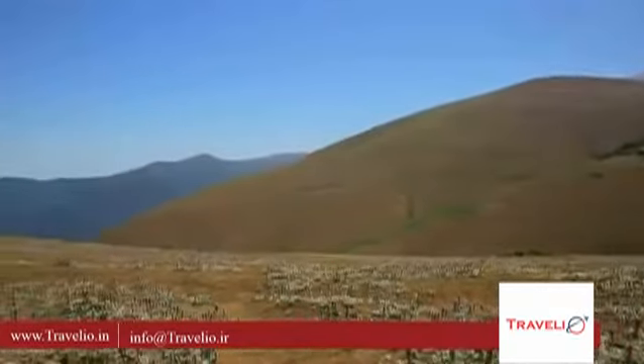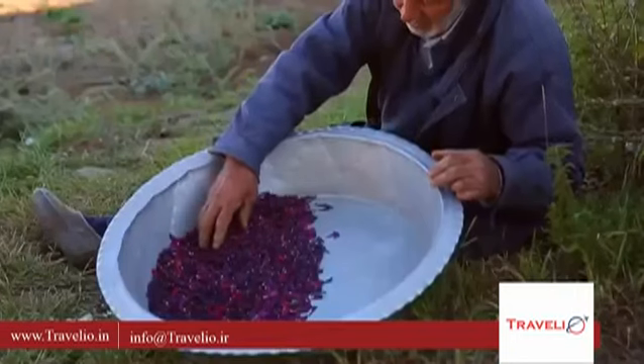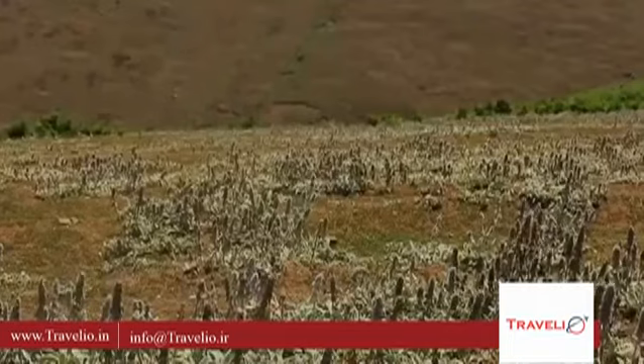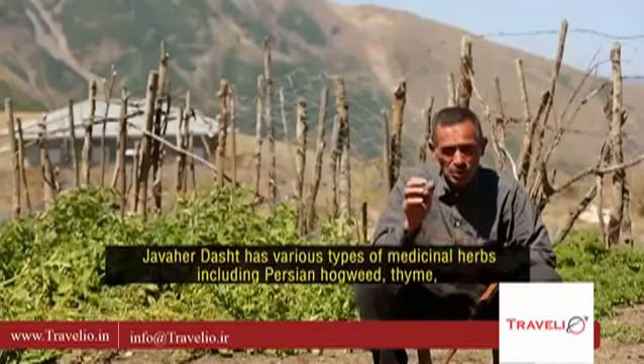Javahir Dasht is known for its unique vegetation of herbs, including the ox tongue flower, and a beautiful plant known in the local dialect as Mishkush, which is as soft as velvet. The green pasture is filled with feeding horses and the sound of sheep bells, mixed with the view of wooden cottages.